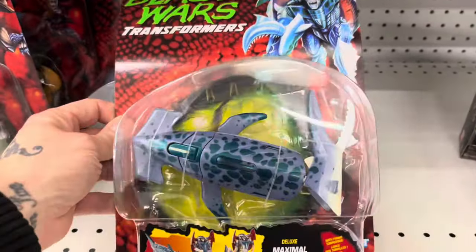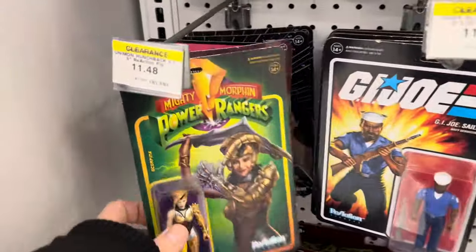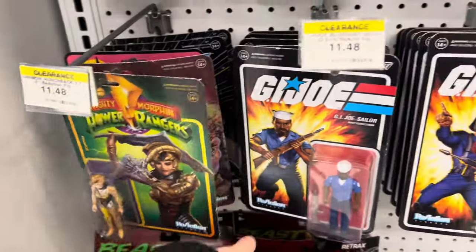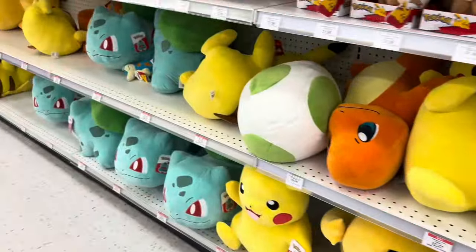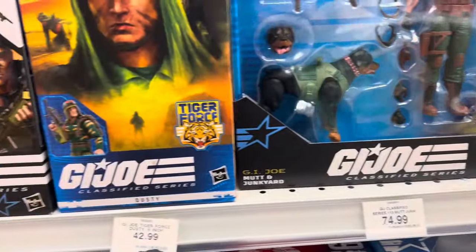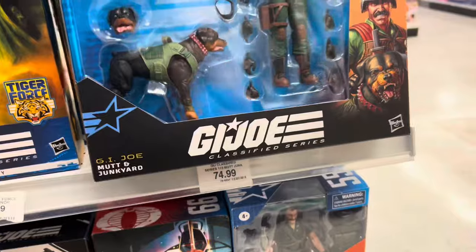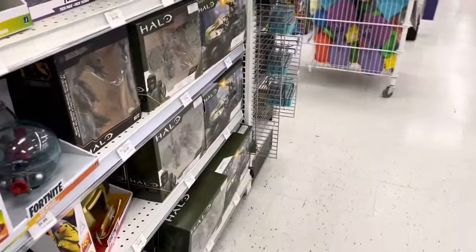The Transformers section was really bad — literally nothing, maybe three little shelves. They did have some GI Joe figures which were kind of cool. Of course I had to check out the Pokémon stuffed animals, and here's some of the newer GI Joe stuff, but I can't get into the six-inch figures so it's a pass for me.